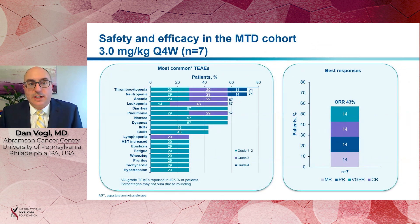We also looked at higher doses. The maximum tolerated dose that we identified in this Phase 1 study was 3 milligrams per kilogram, and we treated a total of 7 patients at that dose. In this group, the toxicities were very similar to the 1.5 milligram per kilogram group, with thrombocytopenia and neutropenia occurring in 71% of patients. The overall response rate was also identical at 43%.